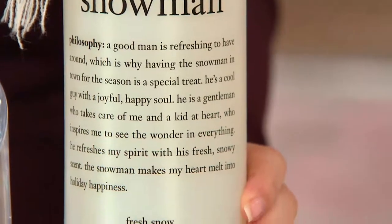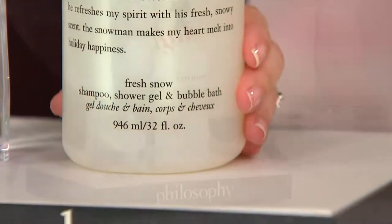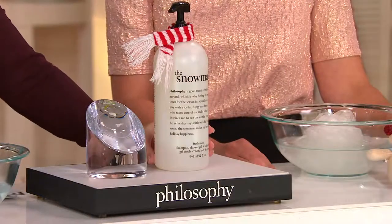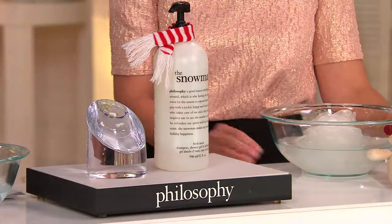We've sold over 115,000 snowmen to date, and it's a customer choice beauty award winner for best body cleanser. This is 32 ounces. A 16-ounce version of this sells for $17, so being able to pick up this in 32-ounce is a wonderful opportunity to get this at that great value.